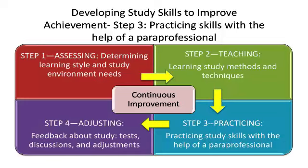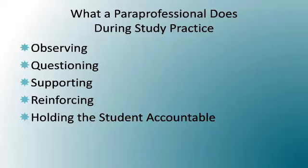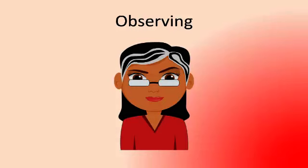The third step in the learning-to-study process involves practicing the recently presented study skills. Paraprofessionals can provide useful help during the practice phase. This slide shows the techniques a paraprofessional can use to help a student practice newly learned study skills. These techniques involve observing, questioning, supporting, reinforcing through application, and holding the student accountable. Observing simply means keeping an eye on your student while he or she works — for example, making sure the student is using the note-taking system chosen in a consistent and useful way, and that the details recorded on a concept map match up correctly with the big idea.